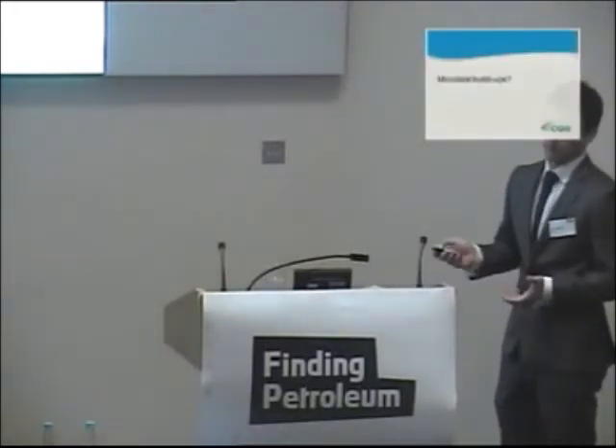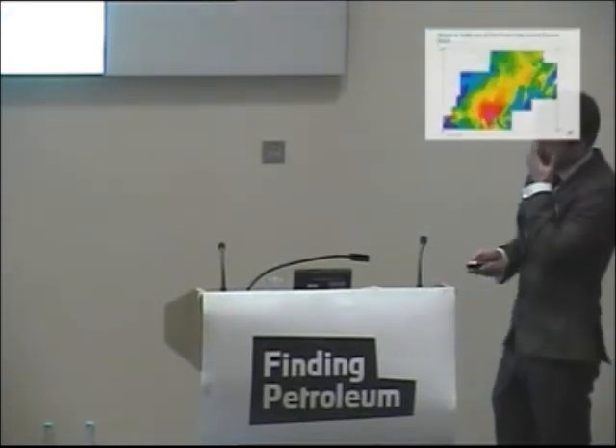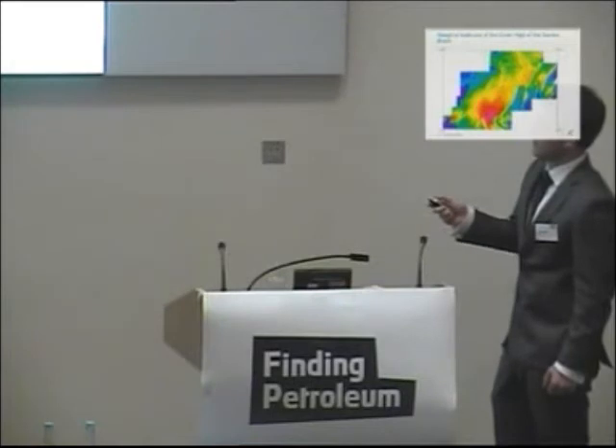Specific features I've picked out whilst working on this area include some build-ups along the margin of the high — some intriguing morphologies found along the edge here.